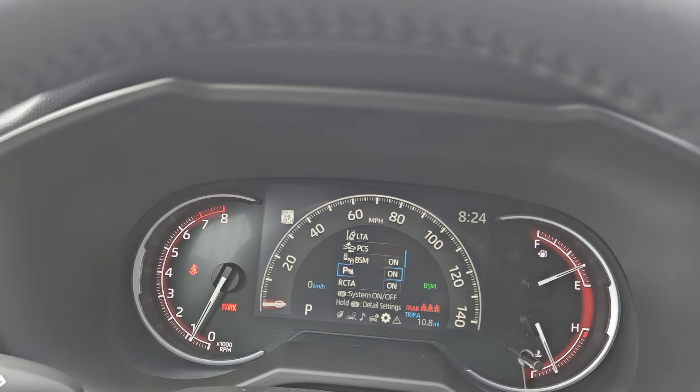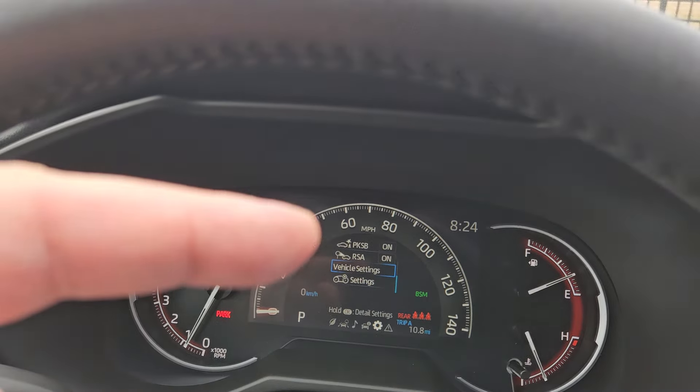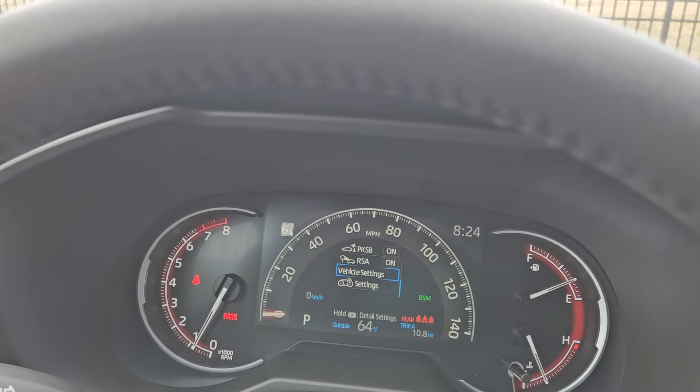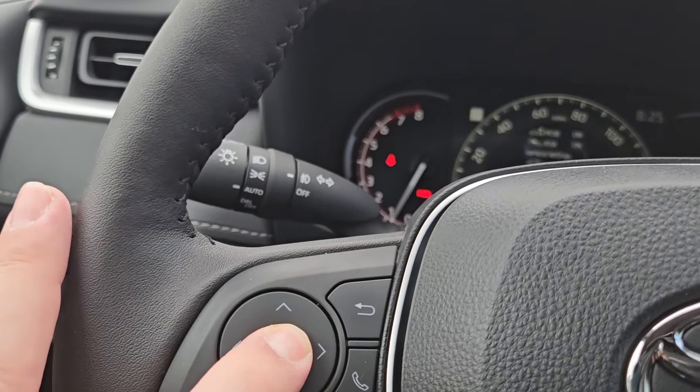You can also hit the up arrow, whichever way you want to go — just easier to tell you down arrow. Now once I get to that particular setting right there, once I get to that, you see vehicle settings, I'm gonna press and hold the center button.